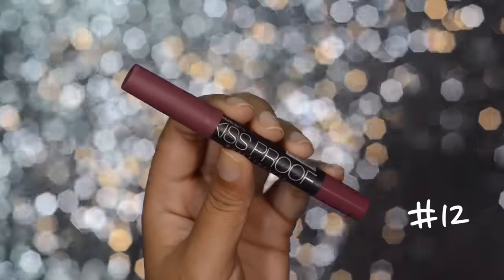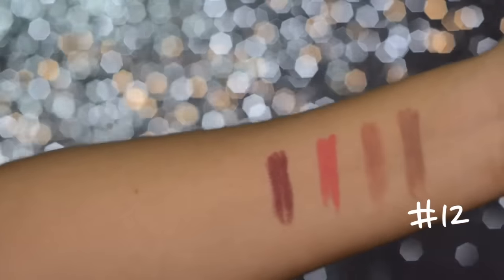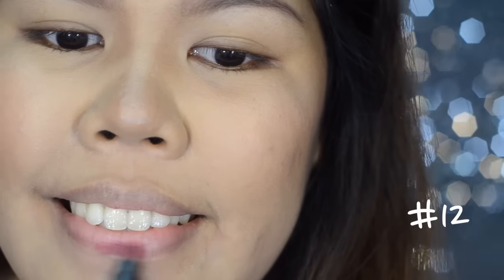The next shade is number 12 and this is my most favorite color from this line. I like it so much because it doesn't look too dark on me — it's just a perfect plum that you can use even if it's not yet the time for fall. I think this will suit many skin tones as well.